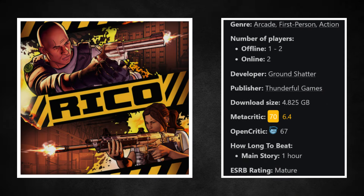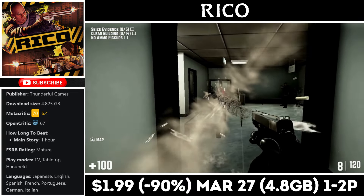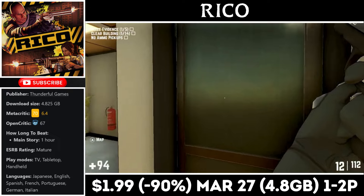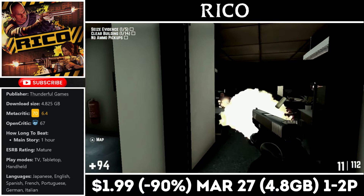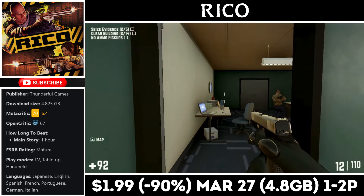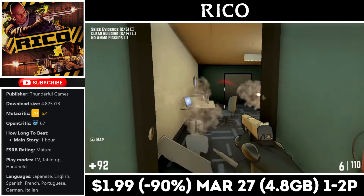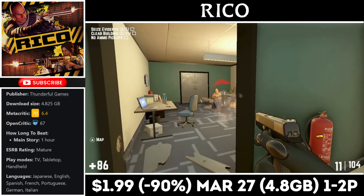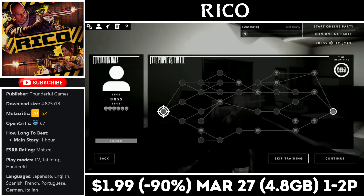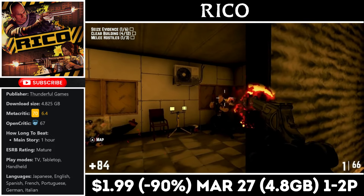Rico is a first-person roguelike featuring online co-op for two people, and I have personally played this one online — it works great on the Switch. The game has incredible controls, motion controls for aim assistance, and plays a lot like Payday. You'll have a set of missions to complete in each stage while trying not to get shot. If you're interested, it's on sale for just $1.99, marked down 90% to an all-time low, with the deal ending on the 27th. Keep in mind you'll need nearly 5 gigs for the install.